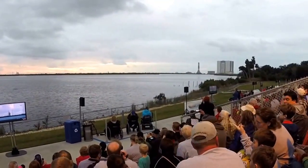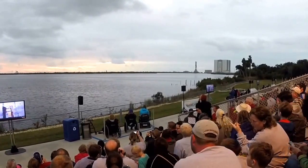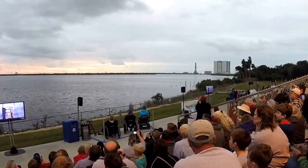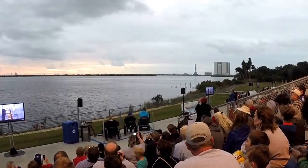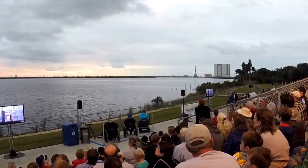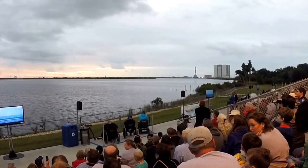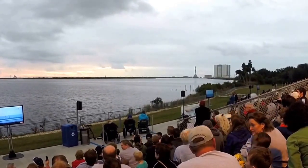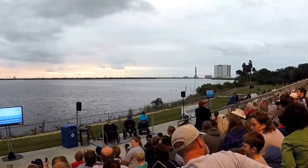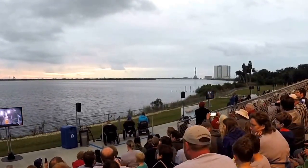The vehicle ordnance system will be armed, and the common booster core liquid oxygen and hydrogen propellant tanks are being verified. The liquid hydrogen common booster core tank is secured. Ordnance is armed. T-minus 2 minutes, 31 seconds and counting.